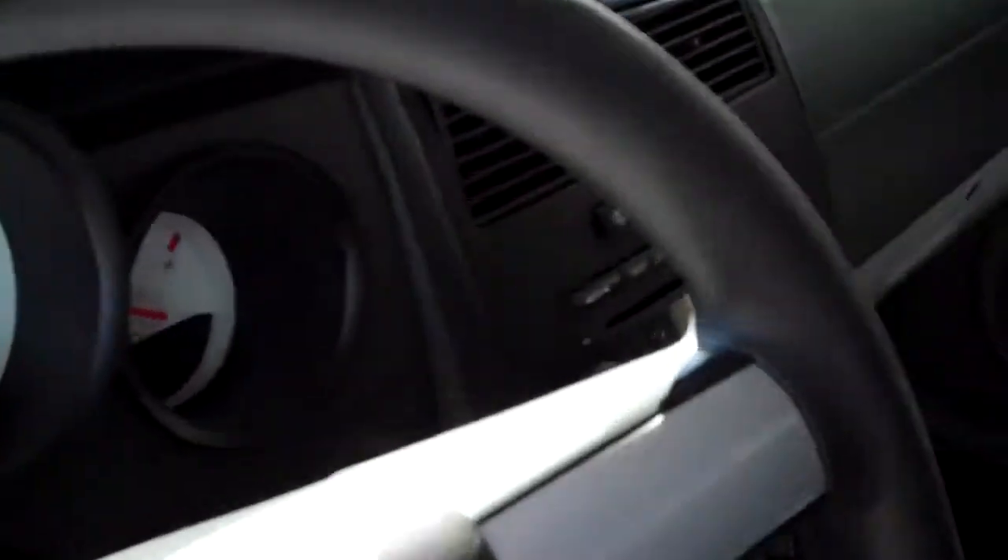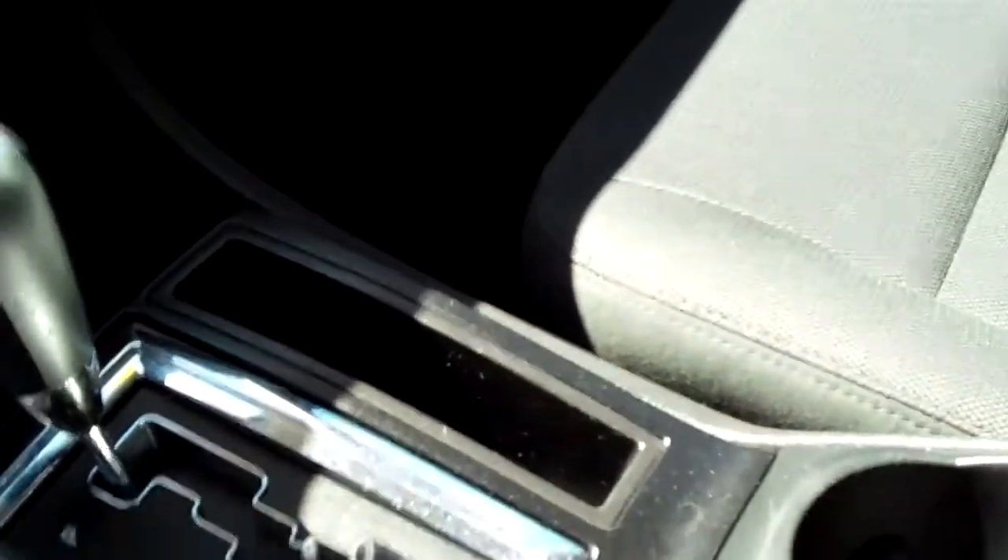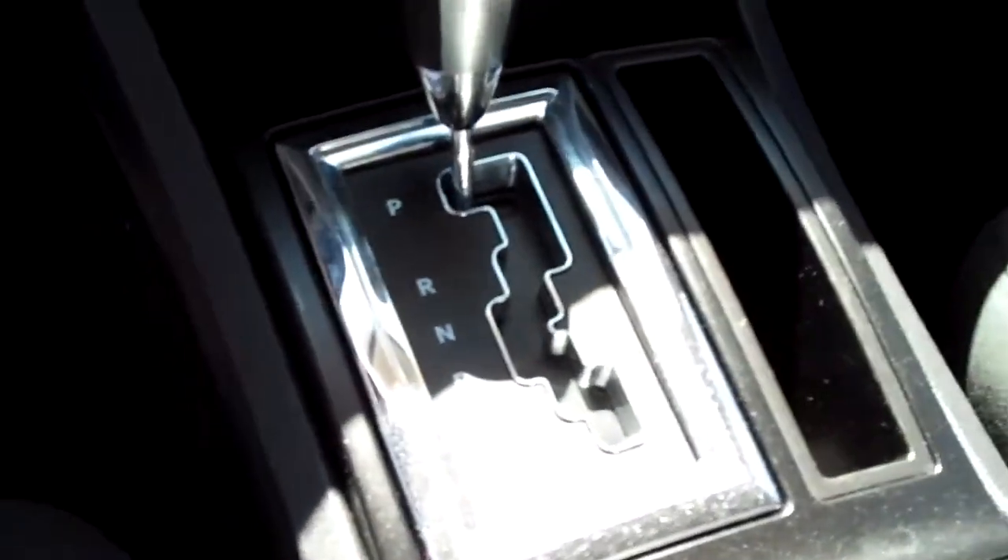Let's take a look at the center console now. There's a nice storage area here, and 2 cup holders. It is an automatic, as you can see there.